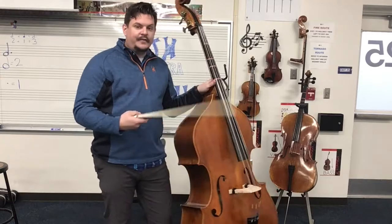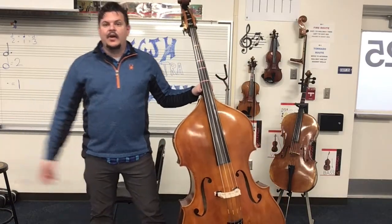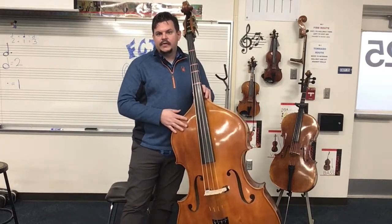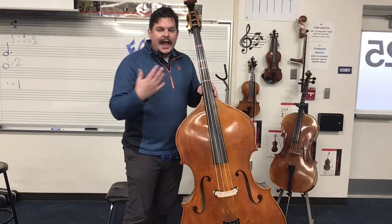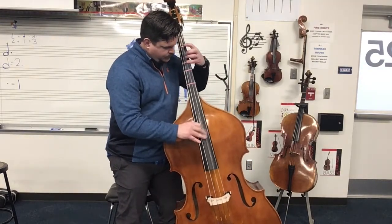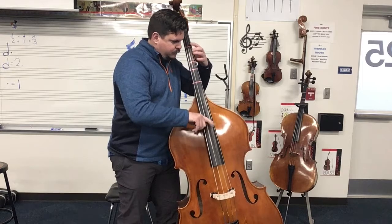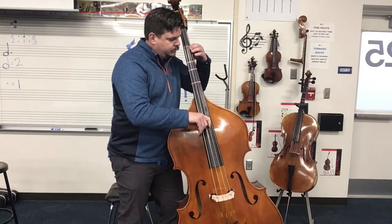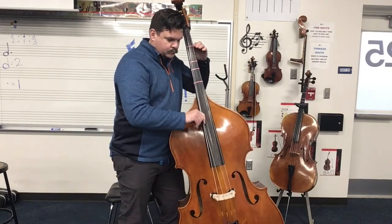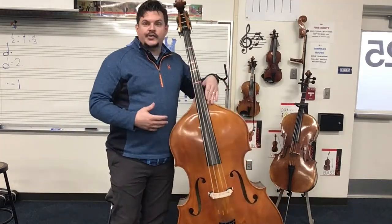Now all of these instruments I've demonstrated so far I've played with the bow. They can also be played by doing something called pizzicato, which is the fancy Italian word for plucking. Pizzicato is what the bass is probably most known for in jazz. And that's what pizzicato sounds like on the bass.